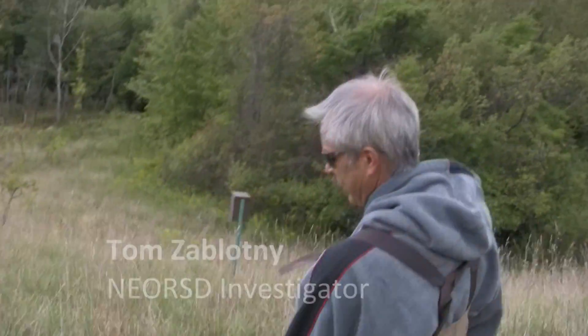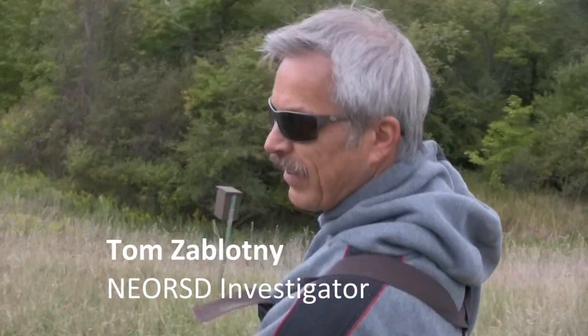How often do you do these surveys? We do them every year, and we try to get two to three passes each time we go out.